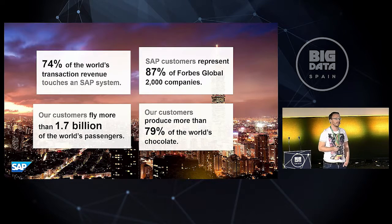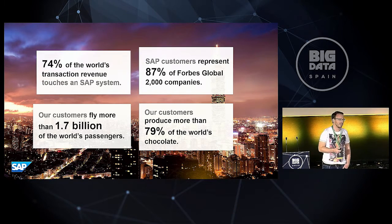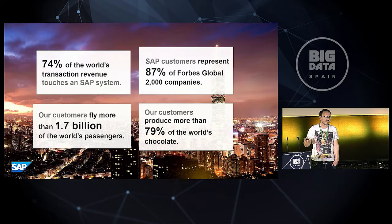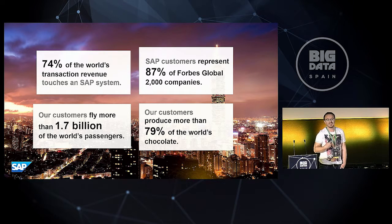What is SAP? In a nutshell, we're producing enterprise software for all the needs you might want to have in an enterprise, and we have a large amount of customers that do their businesses together with us. Maybe you fly to Madrid — you might get into a plane run by one of our customers, because our customers fly 1.7 billion of the world's passengers. If you eat a piece of chocolate, it could most likely be that one of our customers was involved in producing and selling it.